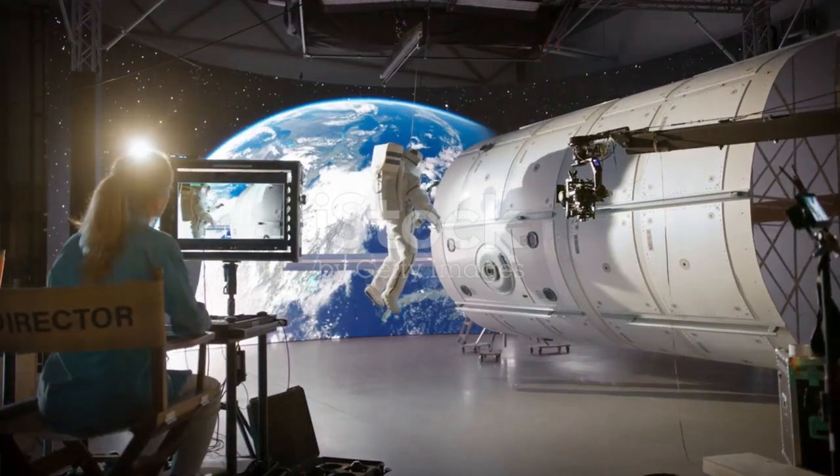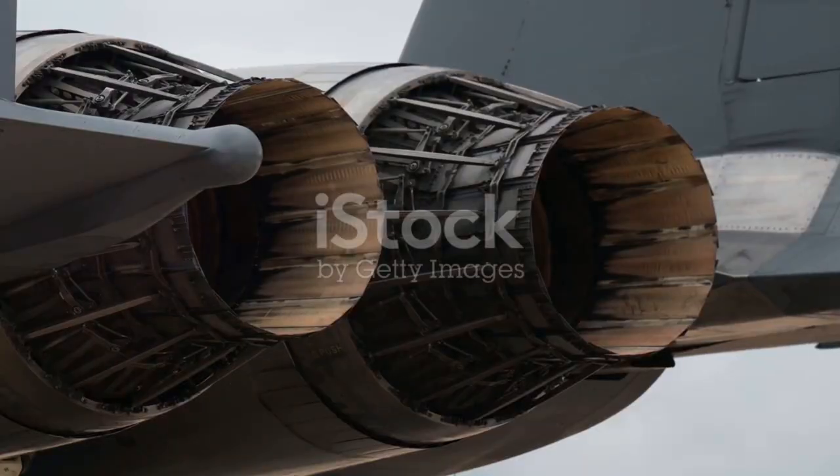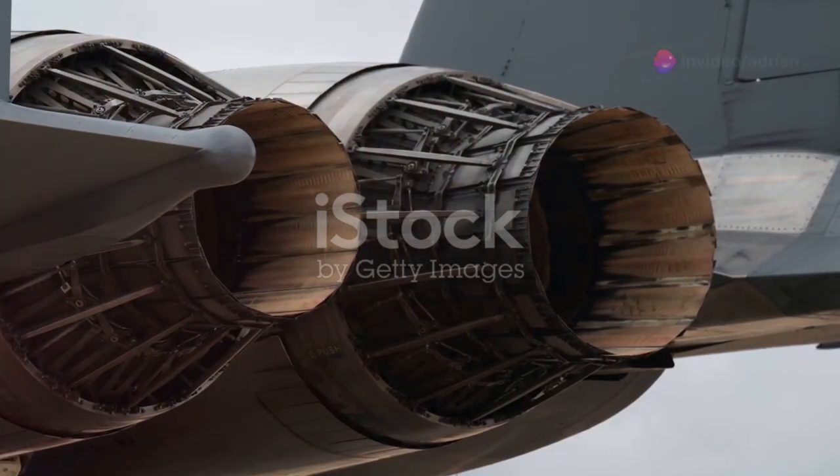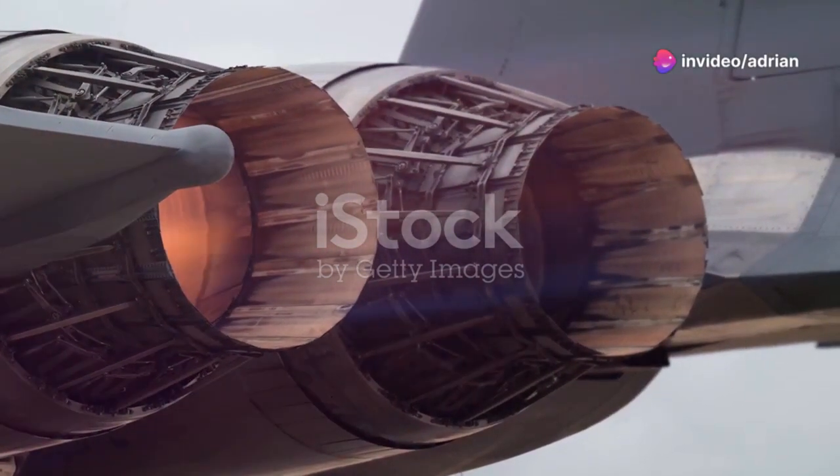It really is a once-in-a-lifetime opportunity to get up close to this magnificent rocket. With your admission ticket, dive into a universe of exhibits, shows, and attractions. Walk under the wings of Space Shuttle Atlantis.